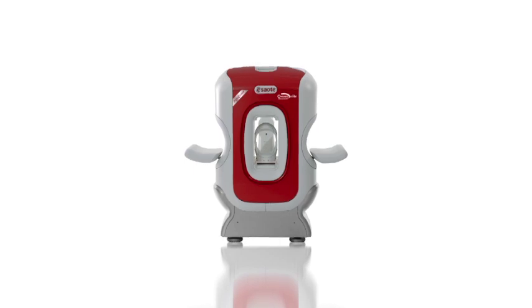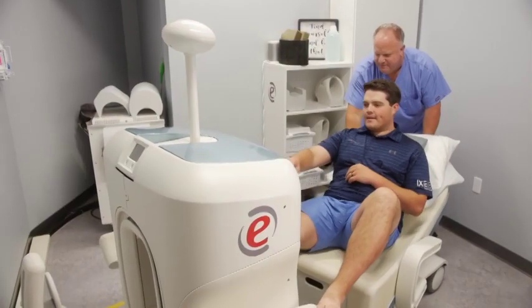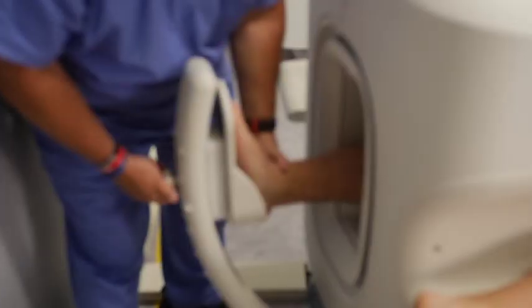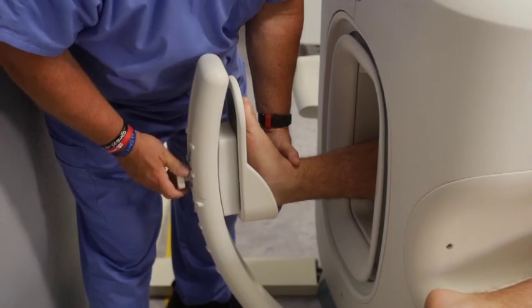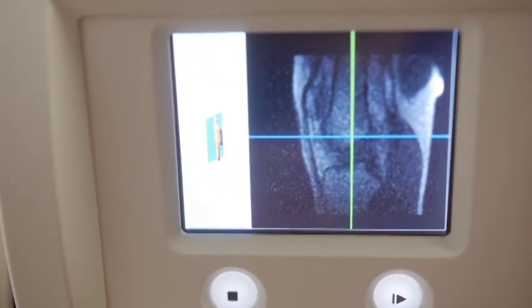The O-Scan dedicated MRI is designed specifically for the upper or lower limb. It has a smaller space requirement, so it can be installed into facilities that wouldn't normally consider MRI. But for the patient, it's an open design — it's less claustrophobic and more comfortable during the scan of either of their limbs.